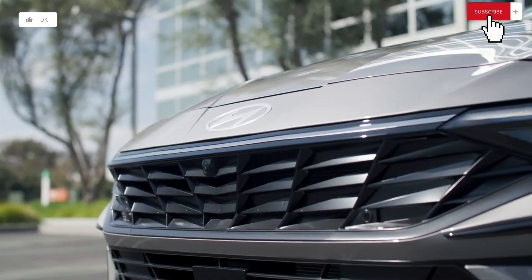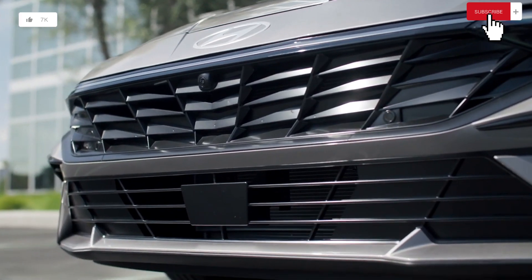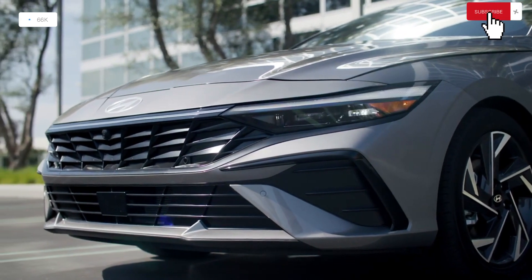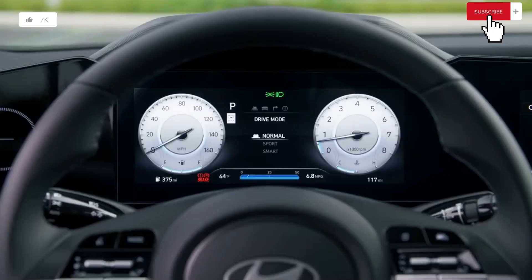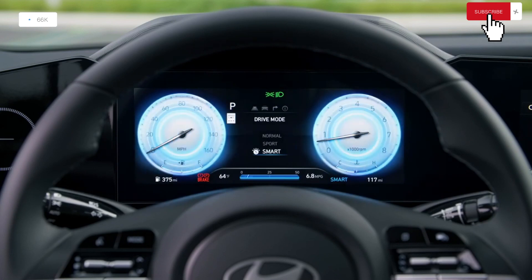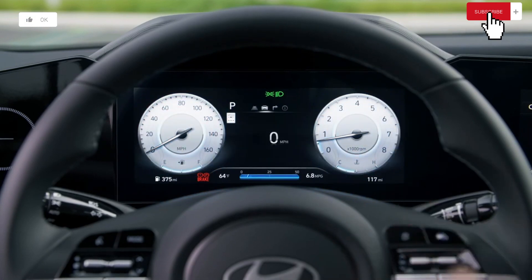Time to 60 miles per hour in a Hyundai Elantra: in our test, the Hyundai Elantra's 0-60 MPH time was 8.1 seconds, while the hybrid Elantra's 0-60 MPH time was 8.4 seconds. For those seeking greater performance, the quicker Elantra N model reviewed separately is what they should look for.